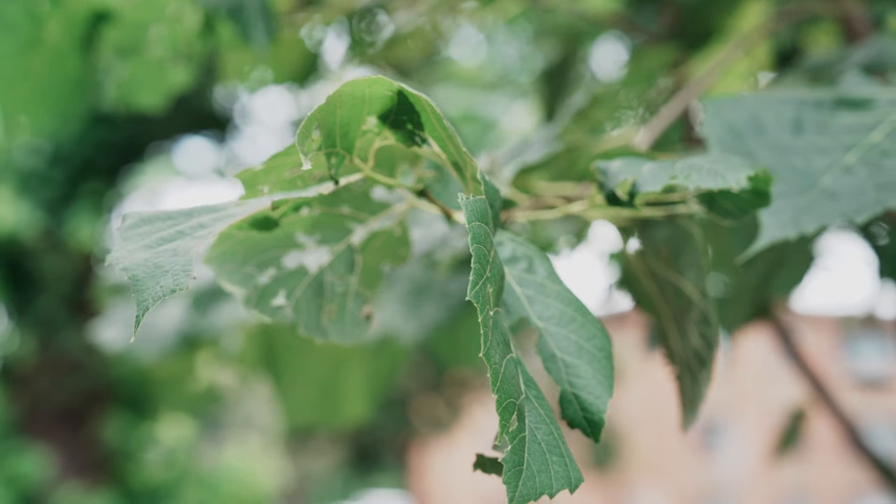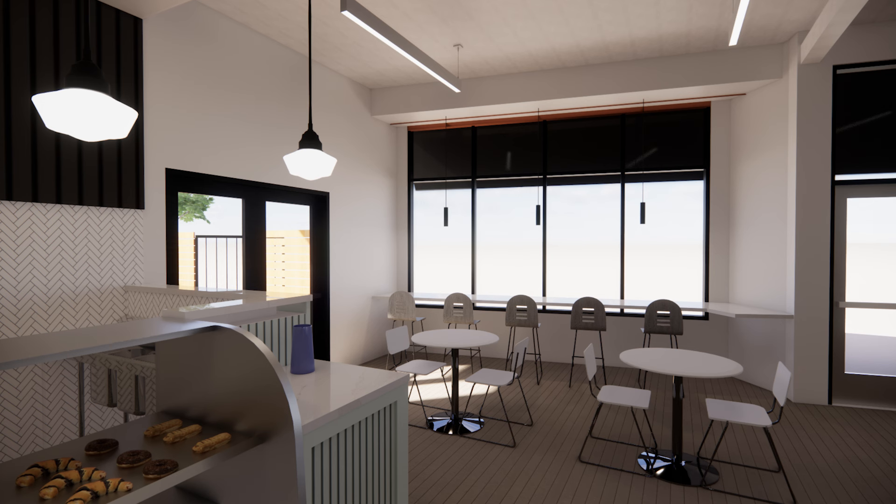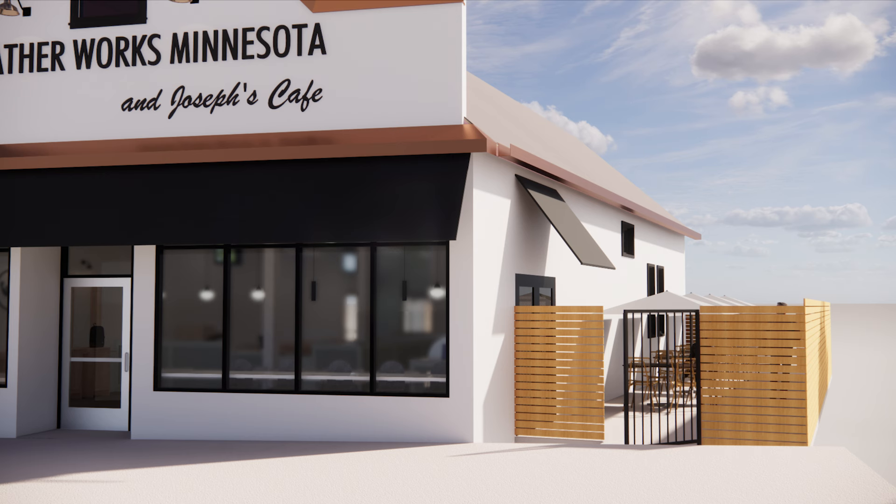Our vision for this new space includes a twist. We want to include a coffee and donut bar where the community is invited to watch our products being made. We hope this becomes a destination and a job creator for the local economy.